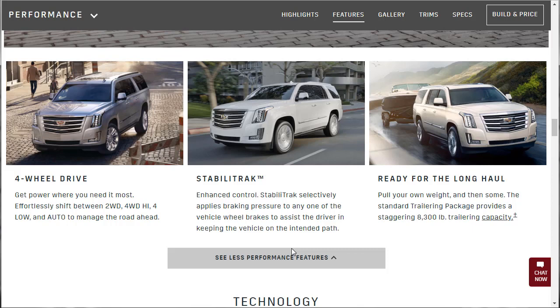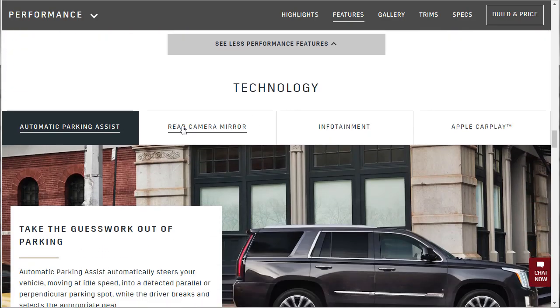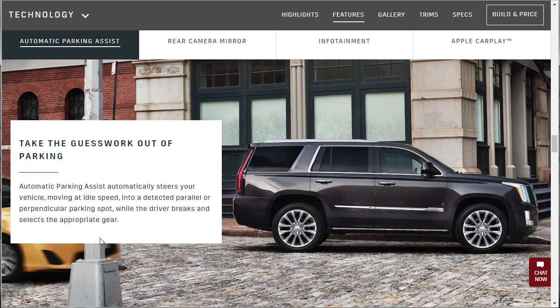I said it in the Navigator video and I'll say it here — if you've got yourself a $93,000 Cadillac Escalade, you're probably not going to be towing a boat with it. Automatic park assist automatically steers your vehicle at idle speed into a detected parallel or perpendicular parking spot while the driver brakes and selects the appropriate gear. I think that's neat.